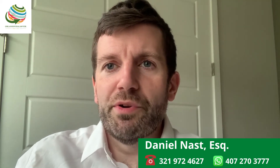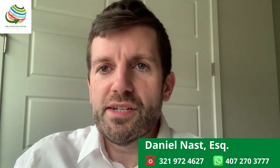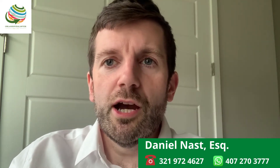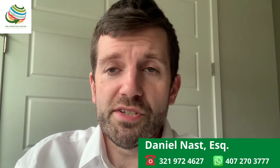My name is Dan Nasta. I'm an immigration attorney with Orlando Visa Lawyer, which is an immigration law firm that provides services across the entire United States. And today we're answering the question: can someone with a B1/B2 visa come to the United States on that visa and change their status to an F1 student visa?